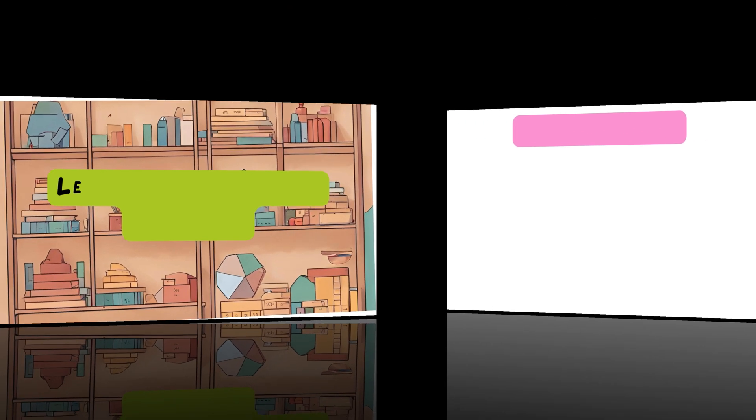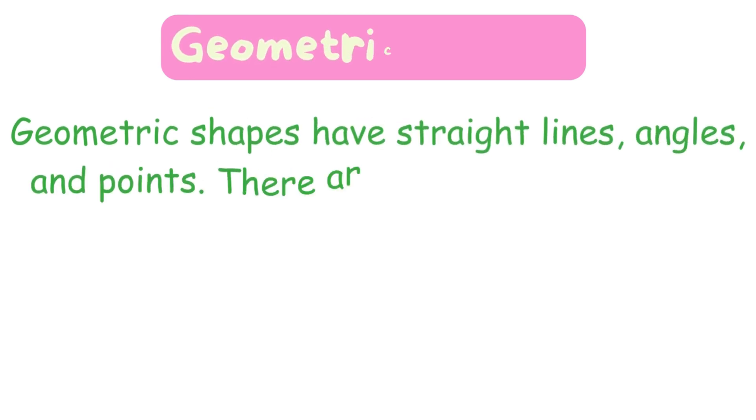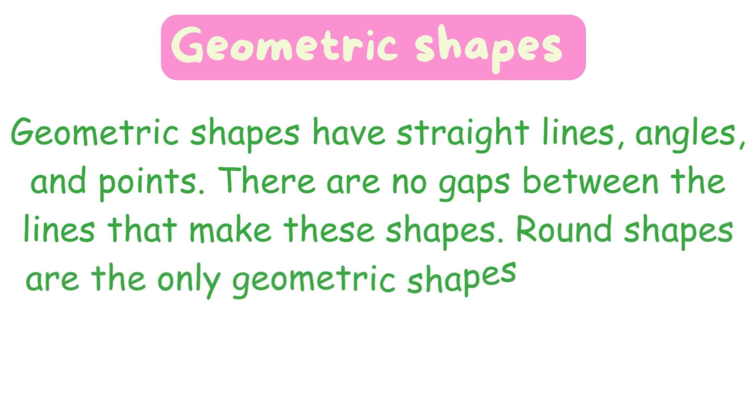Lesson 26: Geometric Patterns. Geometric shapes have straight lines, angles, and points. There are no gaps between the lines that make these shapes.